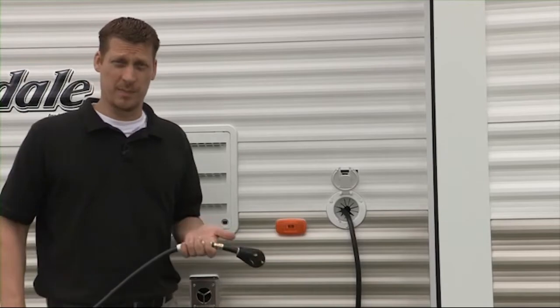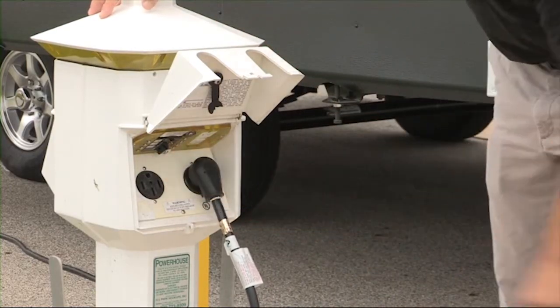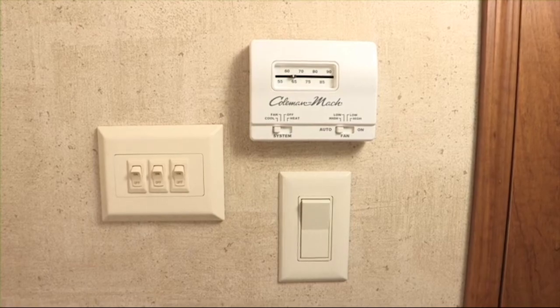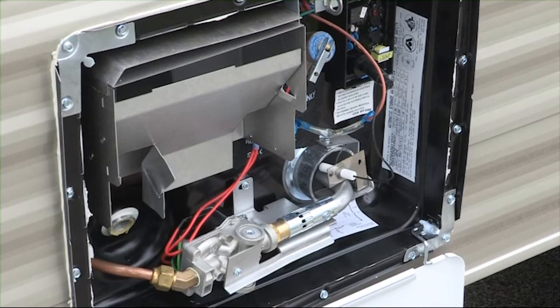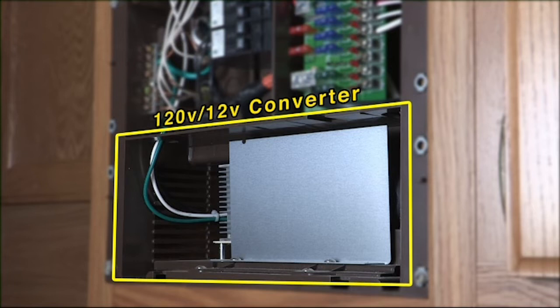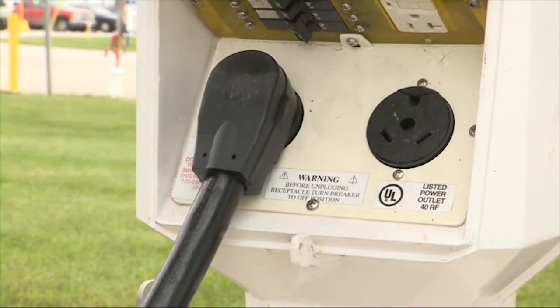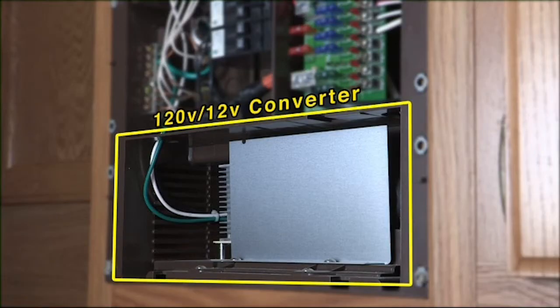Now let's talk about the 120 volt system. The 120 volt system is powered by plugging the shoreline cord into an outside power source or running the generator, if equipped. Once connected, you can operate the roof air conditioner, the microwave, and use the 120 volt receptacles throughout the unit. As an option, some water heaters use 120 volt power in addition to propane. Your unit is equipped with a converter with a built-in battery charger that only operates when the shoreline cord is plugged into an appropriate 120 volt power source or if your generator is running. This converts 120 volt to 12 volt to operate the 12 volt features in your unit, and it also sends a low amperage charge to your battery.